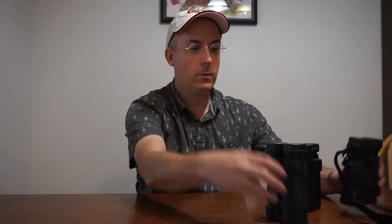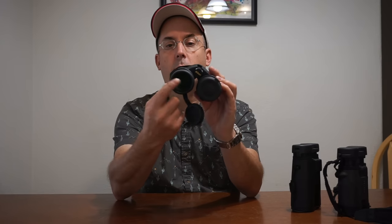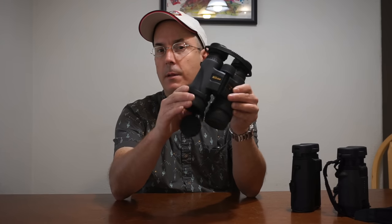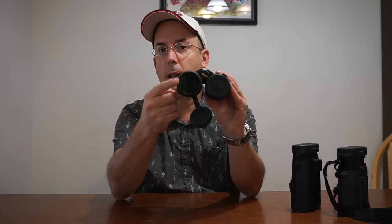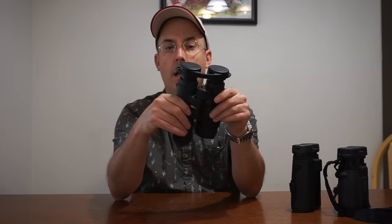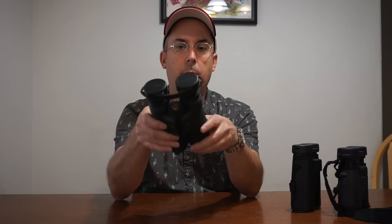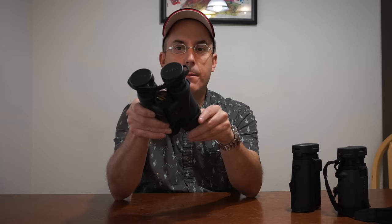Let's do it in alphabetical order, so we'll start with the Nikon. These are in 10x42 — the objective is 42. You can remember the objective really easy: this is the lens through which you look at an object, the objective lens. They weigh one pound seven ounces, and these come in at $326 right now on Amazon.